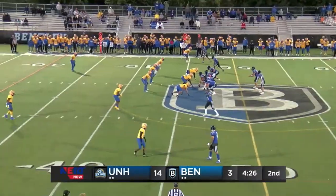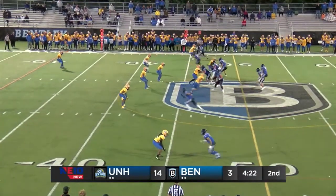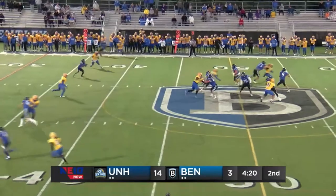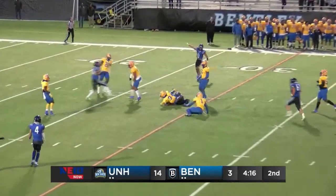From the shotgun here, third and 12 for Bentley, less than five minutes to go until halftime. Falcons trailing 14 to 3. Pass up to Desaias again — and he's got a first down.